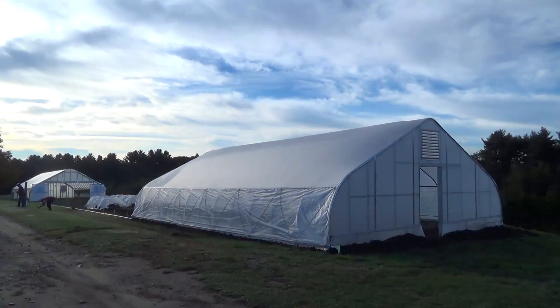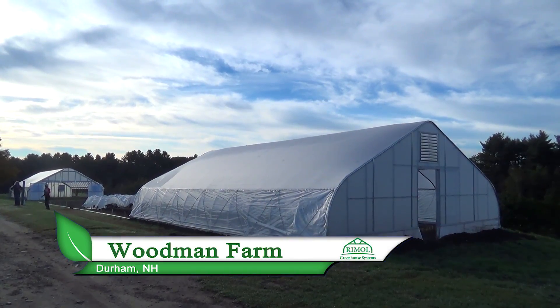Today we're here with Becky Seidman at the Woodman Farm, which is the Ag Experiment Station, part of University of New Hampshire. This is a Rolling Thunder movable greenhouse and we're going to discuss a little bit about layout and design of the high tunnels.